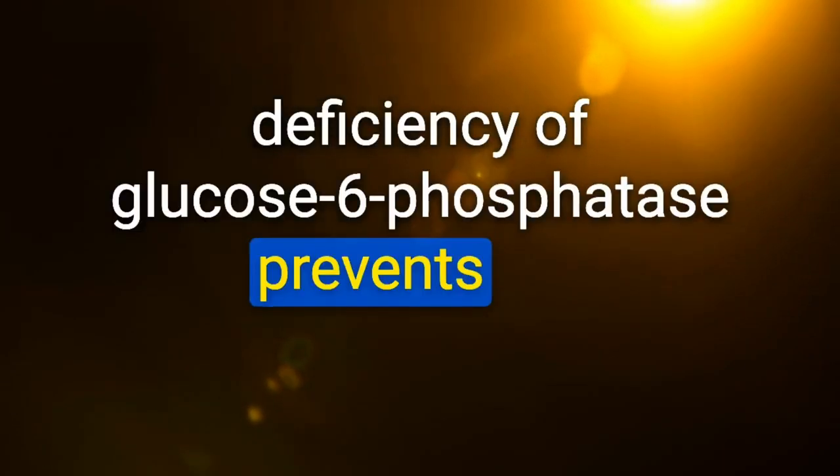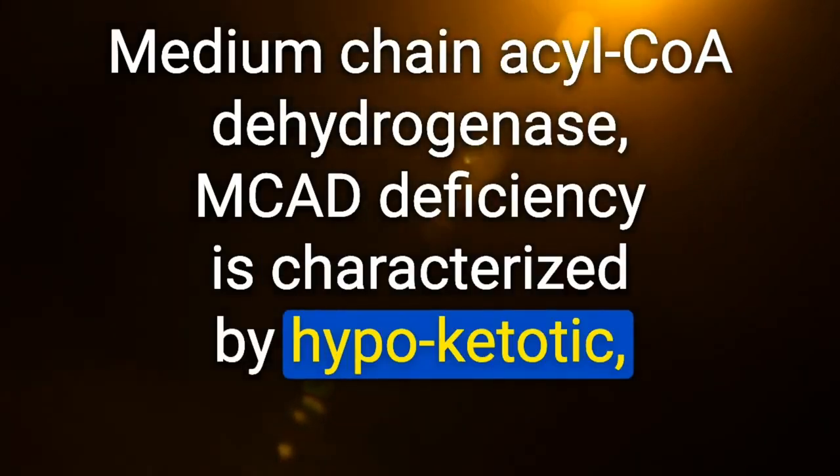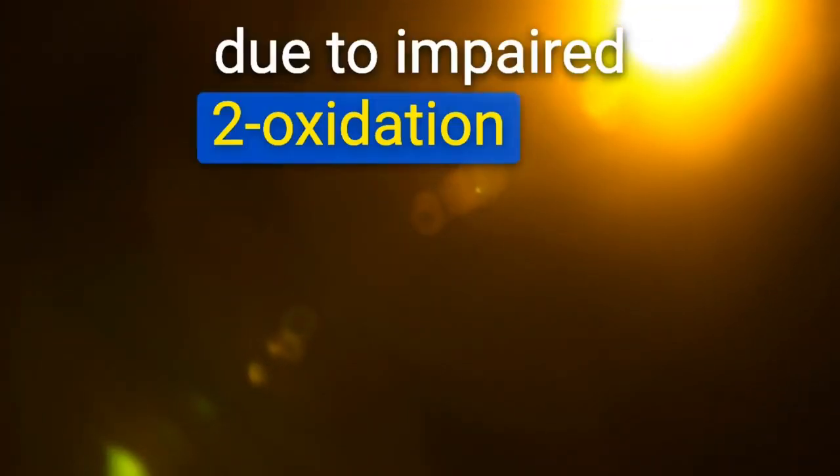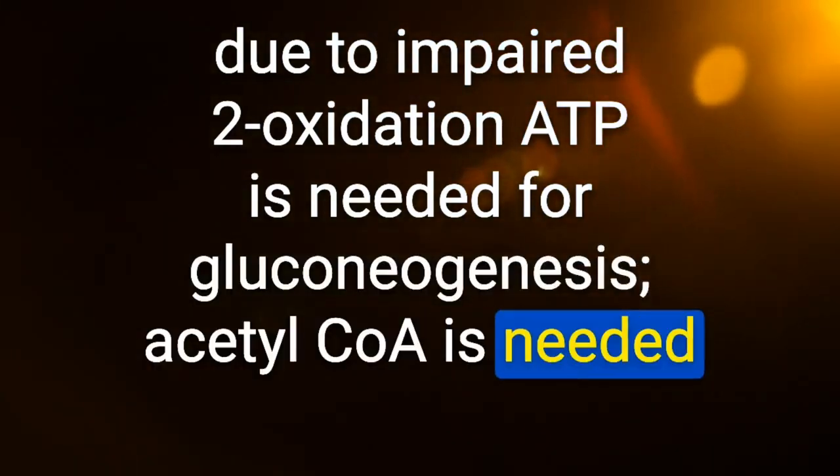Von Gierke disease is characterized by severe fasting hypoglycemia — deficiency of glucose-6-phosphatase prevents the breakdown of glycogen. MCAD (medium-chain acyl-CoA dehydrogenase) deficiency is characterized by hypoketotic hypoglycemia due to impaired beta-oxidation; acetyl-CoA is needed for ketogenesis.